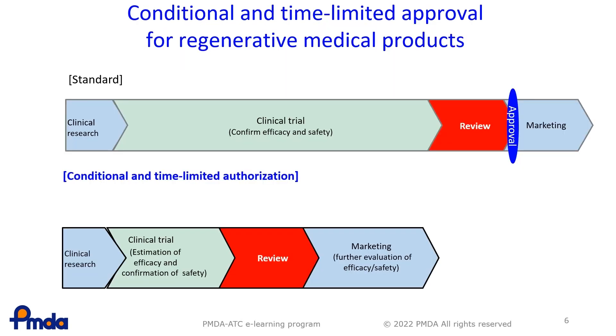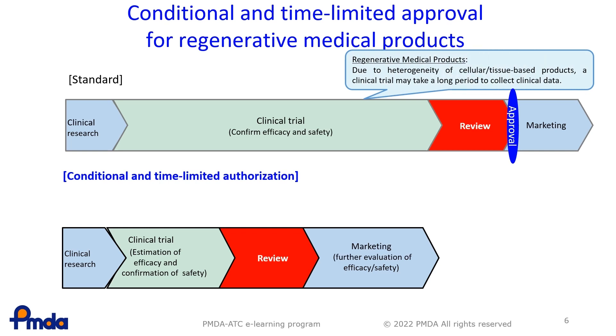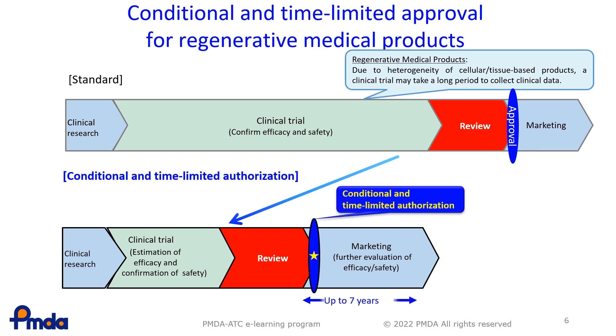This slide shows the special conditional and time-limited authorisation, which is specific to RMPs. Under this pathway, data on clinical safety are necessary, but the results of a confirmatory study are not required if efficacy can be estimated from Phase 2 or other studies. Once the product is designated for conditional early approval, the applicant submits a New Drug Application, NDA, without the results of the confirmatory clinical trial. Since efficacy is speculation at the point of approval, the approval is valid with a time limit of up to 7 years depending on the product. This is a kind of temporary, tentative licence.